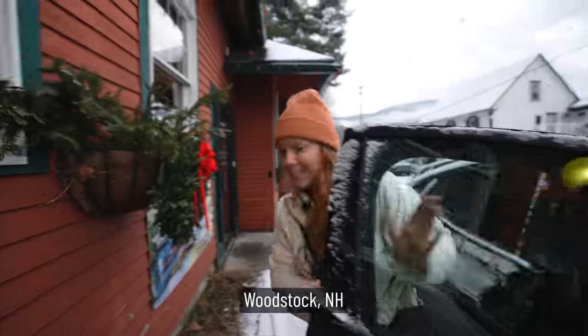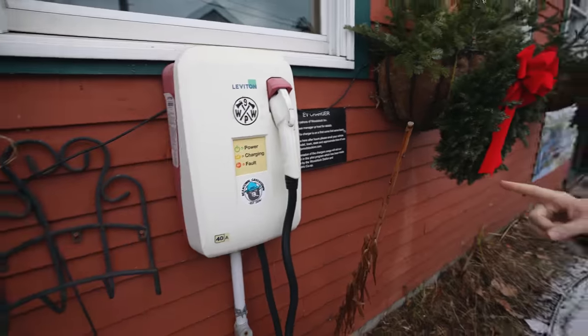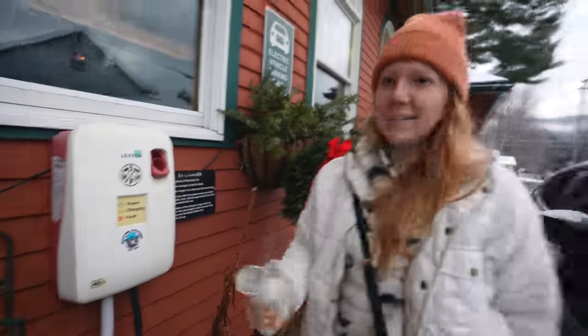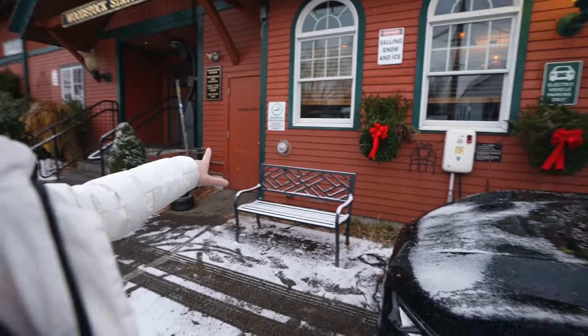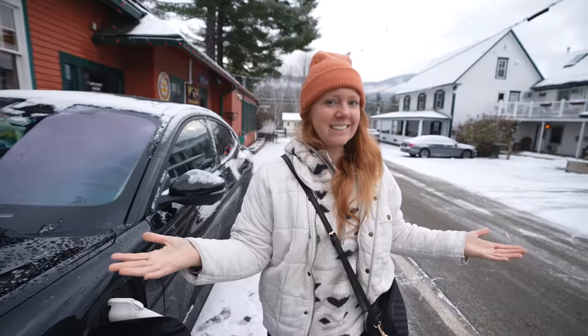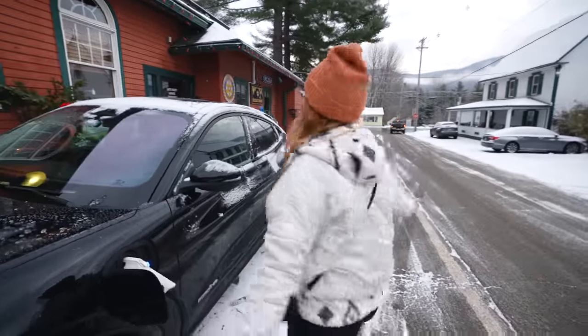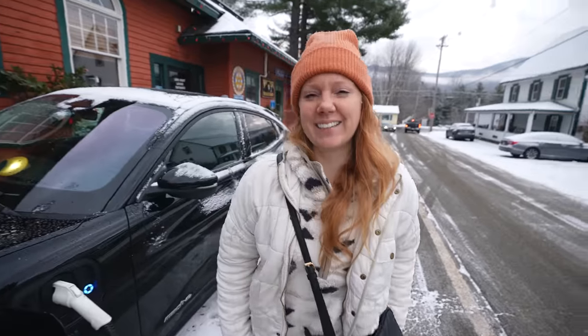So we came into town for breakfast this morning and it turns out they have an electric charger front and center at the restaurant. So we're gonna top off while we eat breakfast. That's one of the benefits of having an electric car — it's often front row parking, baby. It's snowing — I feel like I'm in a snow globe. I love it!